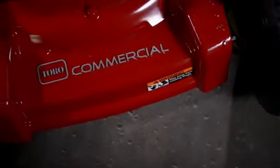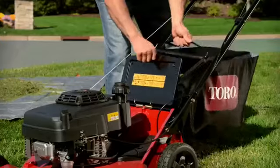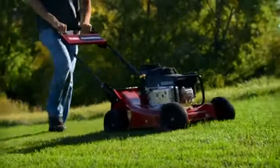Now, Toro builds on that legacy, bringing the heavy-duty mower into the next generation with redesigned features for the most durable, reliable, and best-performing heavy-duty mower yet.